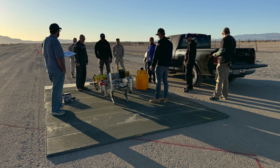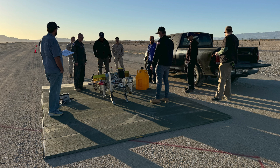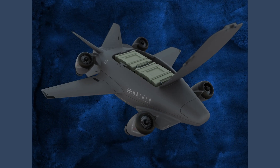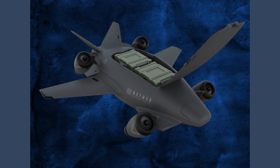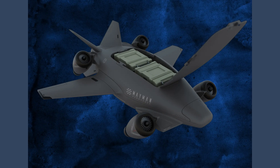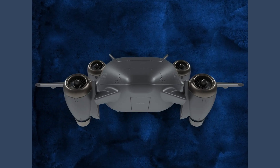Maiman also intends to produce a larger P500 model of the drone that could carry 500 pounds. The company is focused on so-called contested cargo missions, which means getting urgent equipment or materials in and out of armed conflict zones. Maiman sees the RAZR family as an alternative to piloted helicopters and larger, more expensive drones.